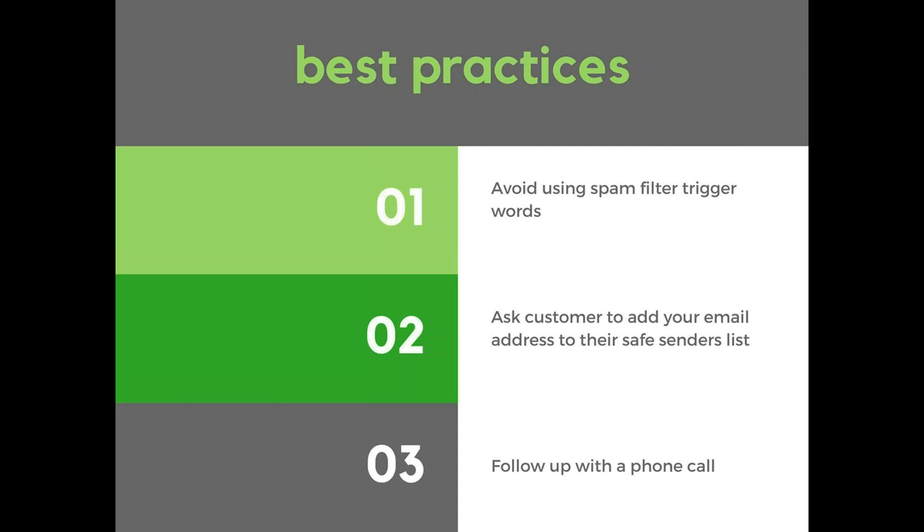So that excuse of 'I never received the invoice,' which you might have heard a few times, might actually be true. Because if you're sending invoices via email, they might have gotten into a spam or junk filter and the customer may have never seen it.